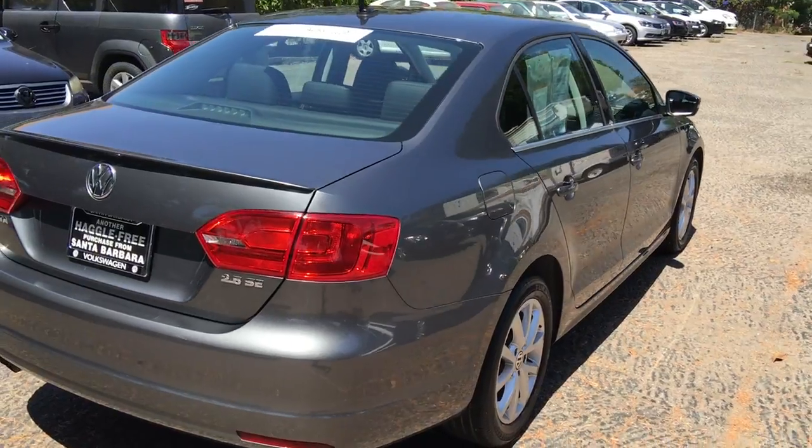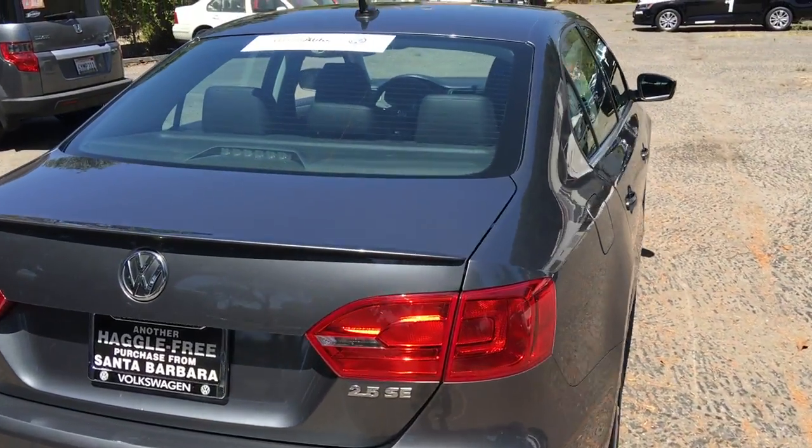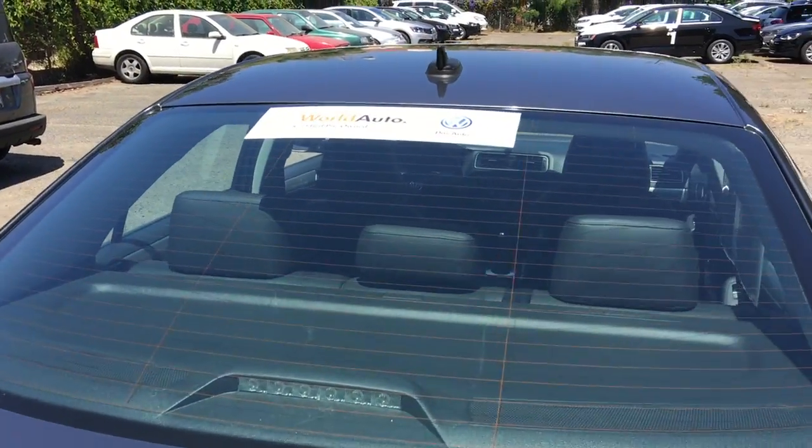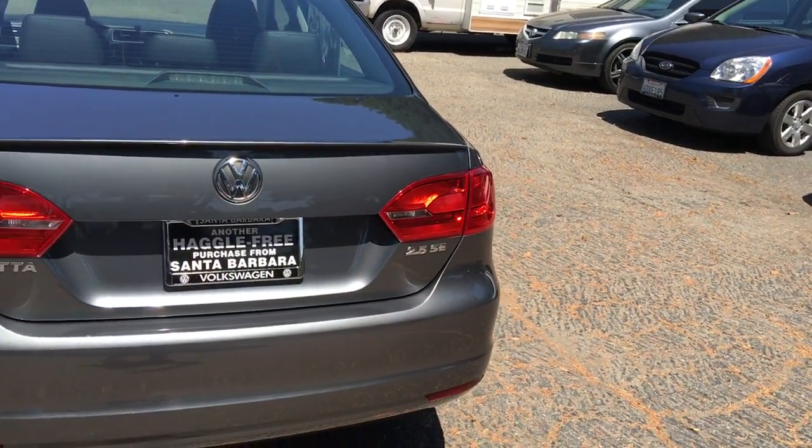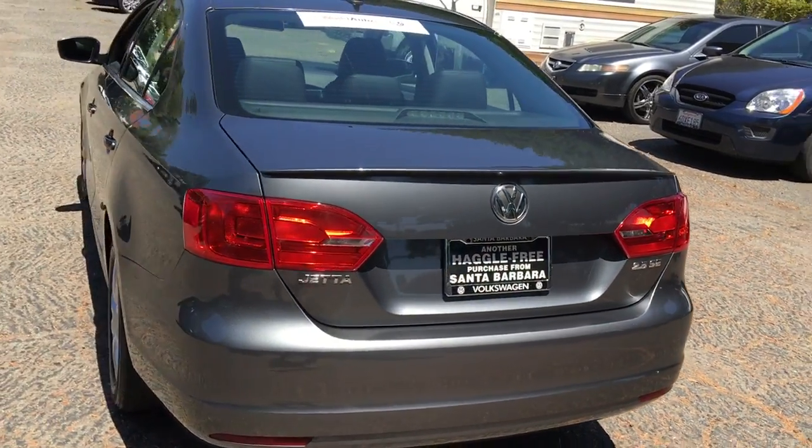It's also going to give you access to some wonderful financing through Volkswagen Credit, with some very low rates. It's also going to get you three months free Sirius Satellite Radio.